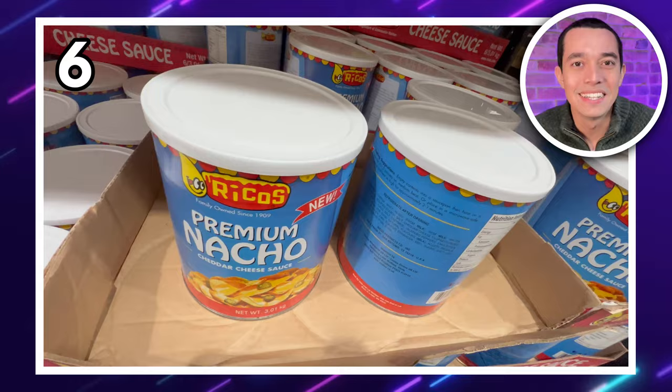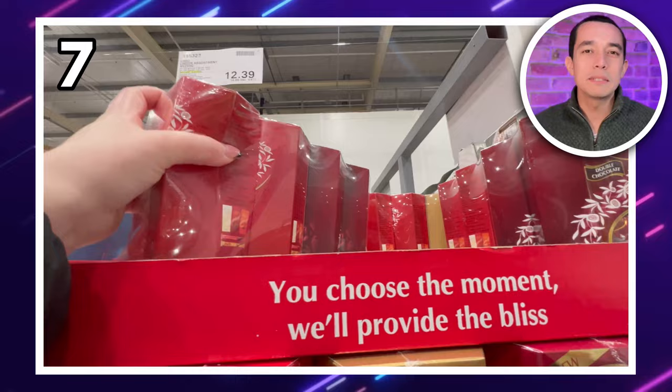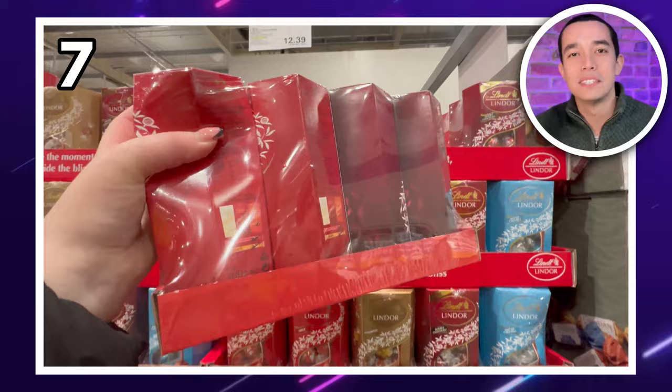At number seven, we have this four-pack of Lindt Lindor chocolates. Christmas may be over, but I'm still craving these. Choose from milk choc, assorted, double choc or salted caramel. Four boxes for £14.86.